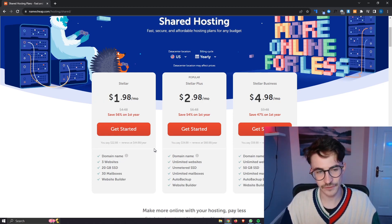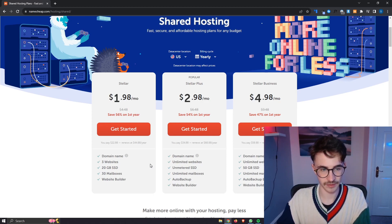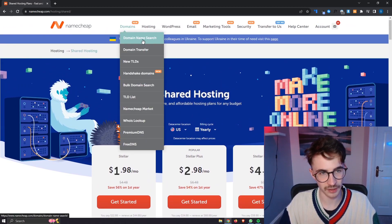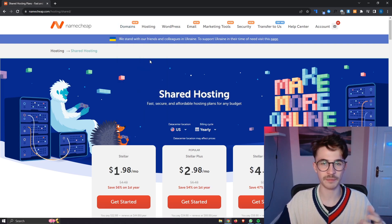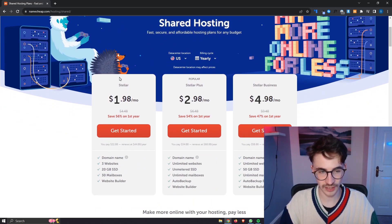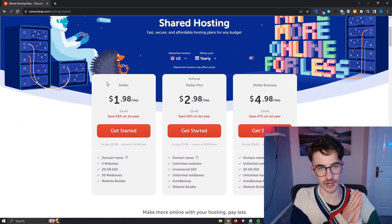However, if you buy this domain with the hosting plan, you get it for half of the price that it will usually be. Just to give you an example, if I was to go and buy a domain straight from Namecheap it would cost me about $10, whereas if I buy hosting and then I want to buy a .com domain, it would only cost me about $5.